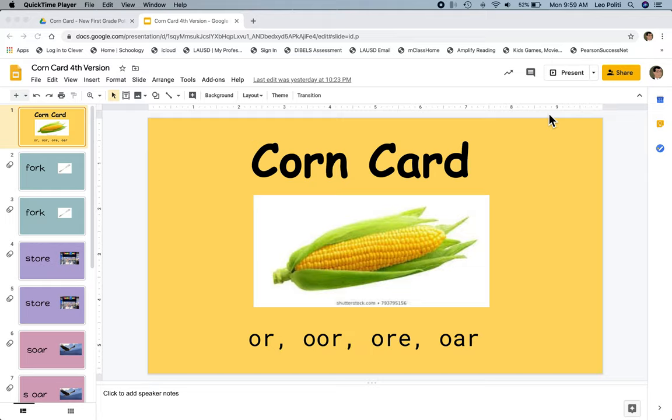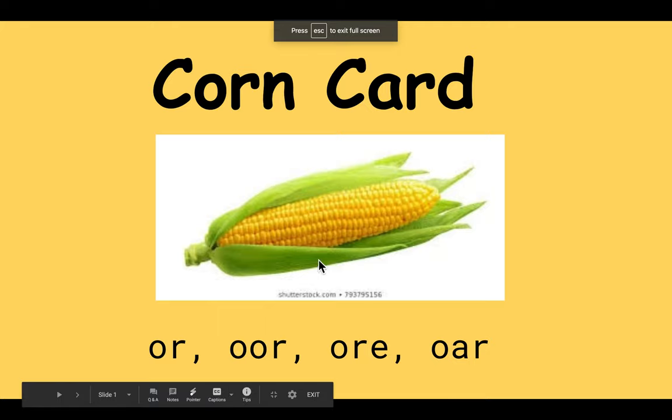So let's practice blending these sounds and reading the word. Let me sound it out first. TH, OR, K. FORK.